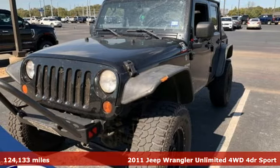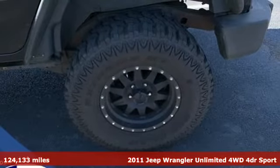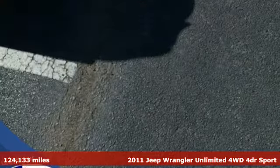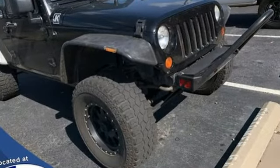It's a 2011 Jeep Wrangler Unlimited. The Wrangler is the right balance of style and purpose, and with four doors, it's easy for everyone to join in on the fun. It comes with features you need, and better yet, want.